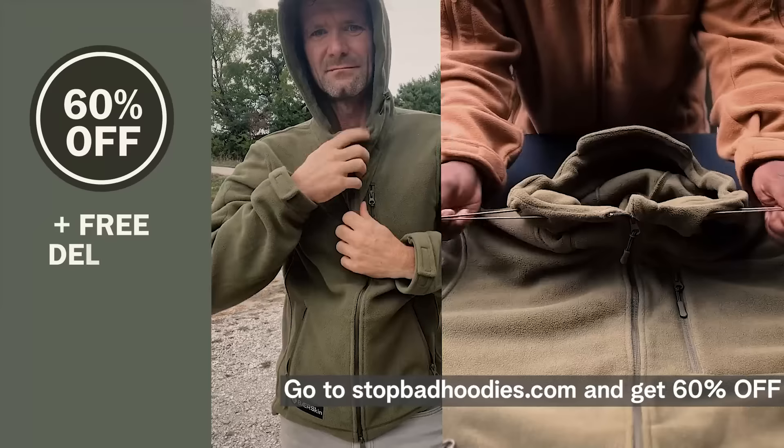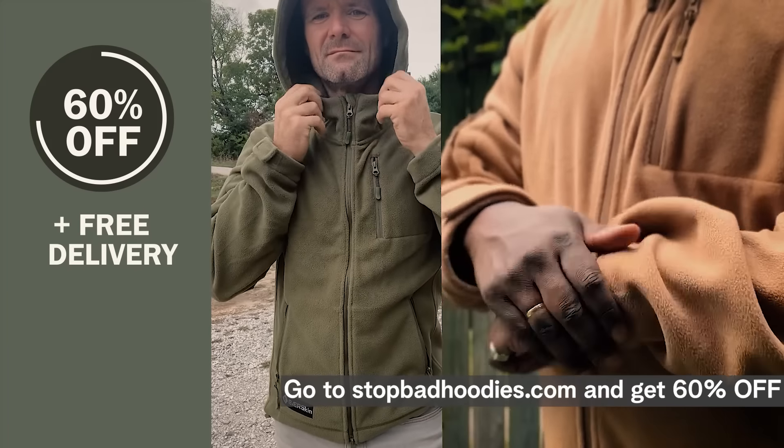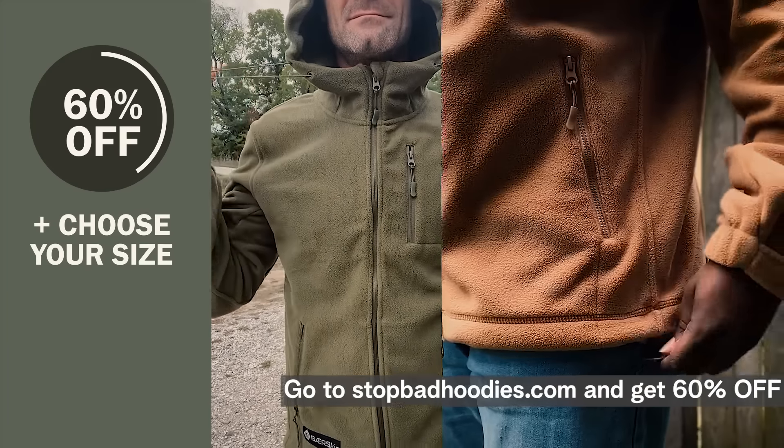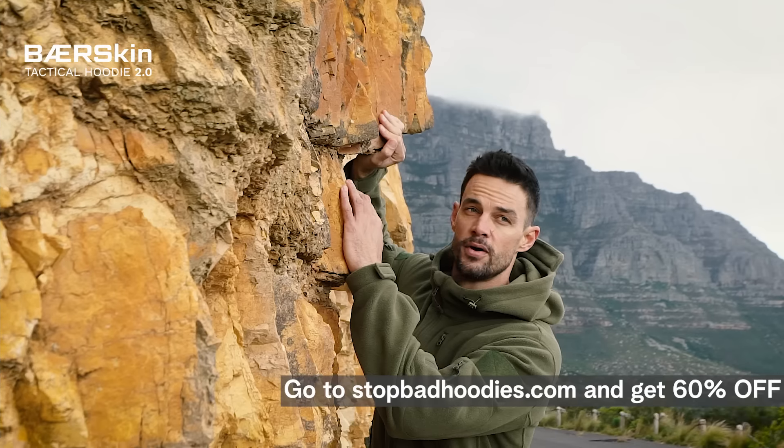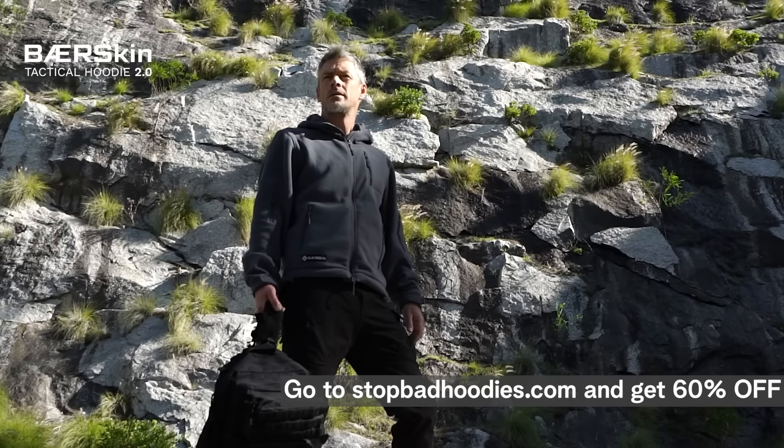You're seeing this video because we want to offer you 60% off your Bearskin Hoodie today with free delivery. And you might not see this video again, so head over to StopBadHoodies.com to activate the 60% off deal.